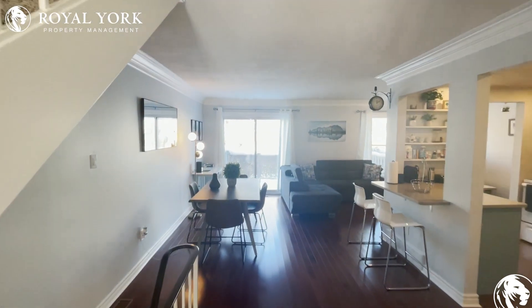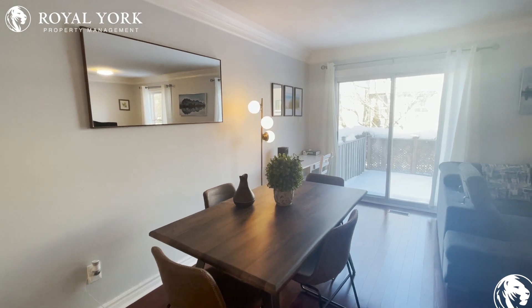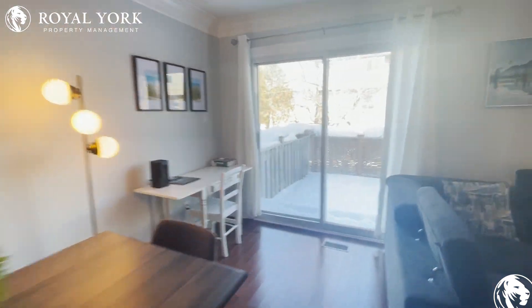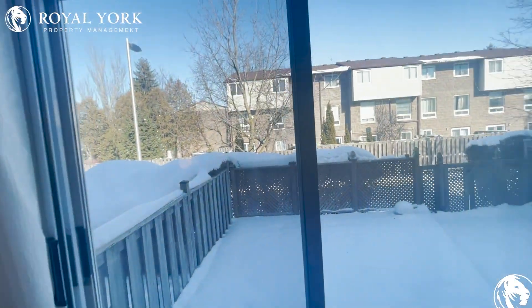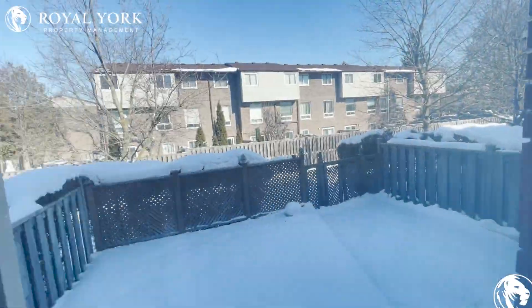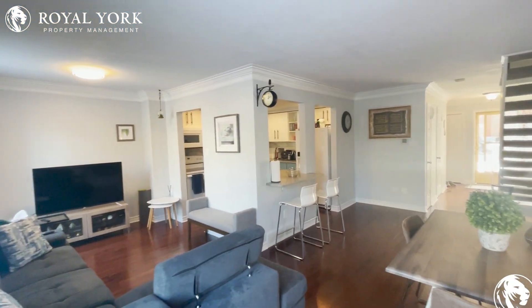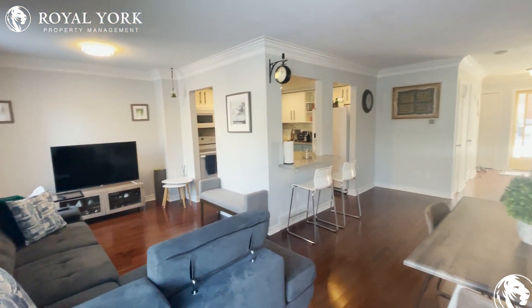Moving into the main living area, off to our left we have a nice little space for a dining table or desk. It does walk out into your beautiful large backyard with an amazing size balcony. This is the fully fenced-in backyard and one of the biggest decks you'll see in London.